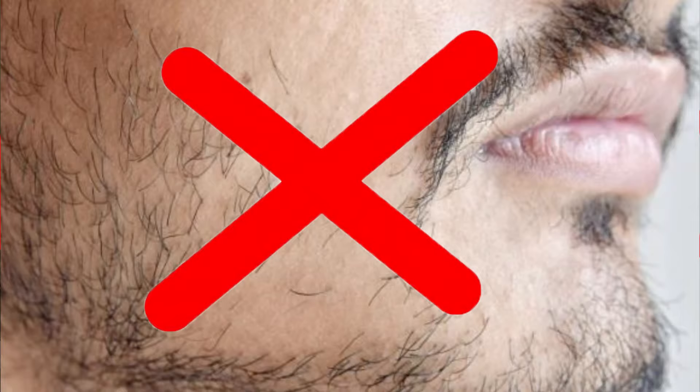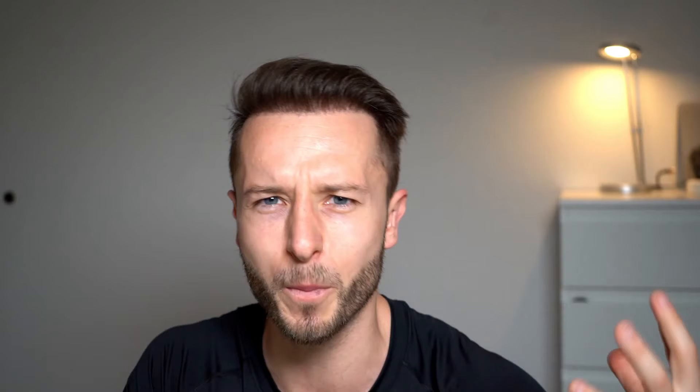I actually got a beard transplant about a year ago so I know exactly where you are at. You want to have that nice full-looking beard without patches which you can trim, present to the world and get a more distinguished look which can suit your character. You want to look more attractive.